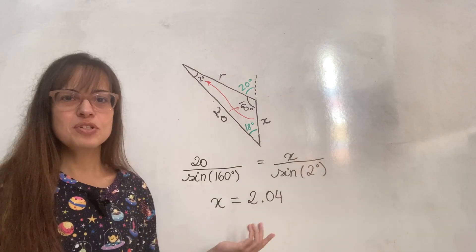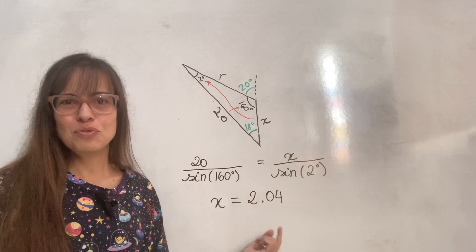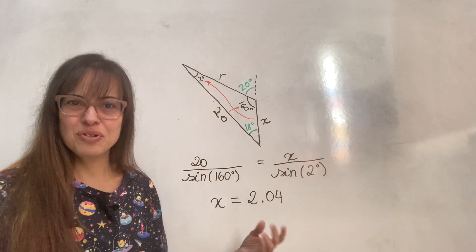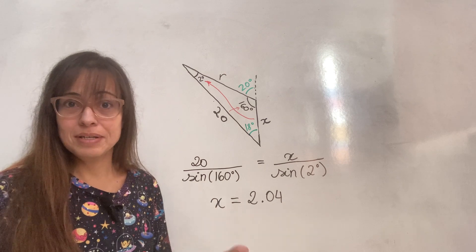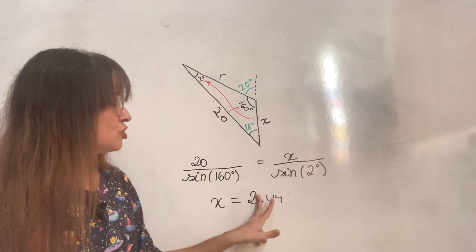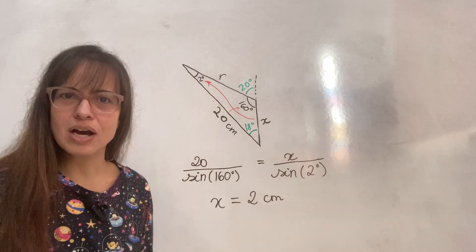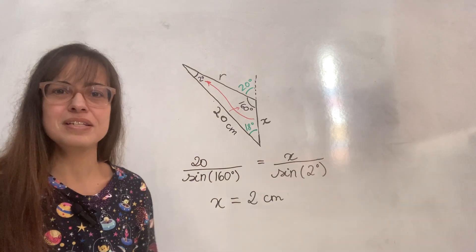It's a very, very small angle, but that's okay. Applying the sine rule, the answer is 2.04 centimeters — to three significant figures, as IB students are used to. But if you're cutting pizza in a car, that's just 2 centimeters, which is a nice round number. I hope she had her calculator in her purse, because I did it on my TI-84.